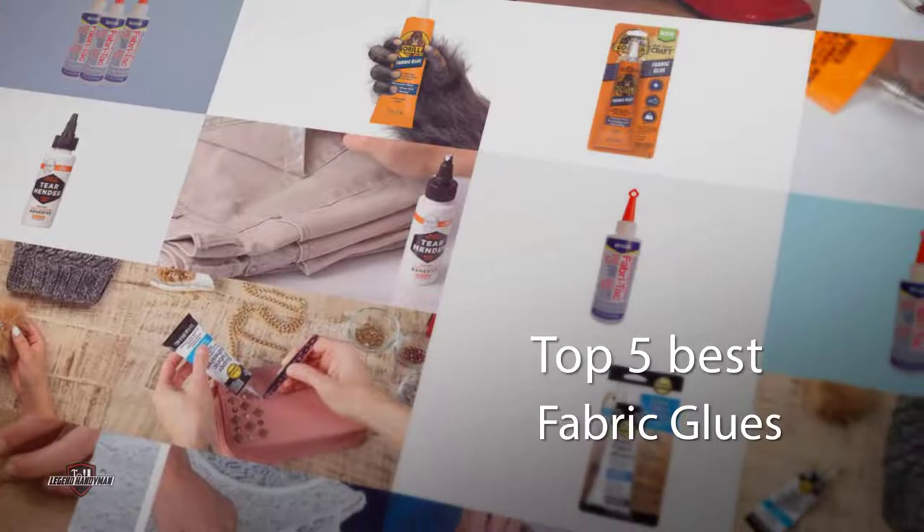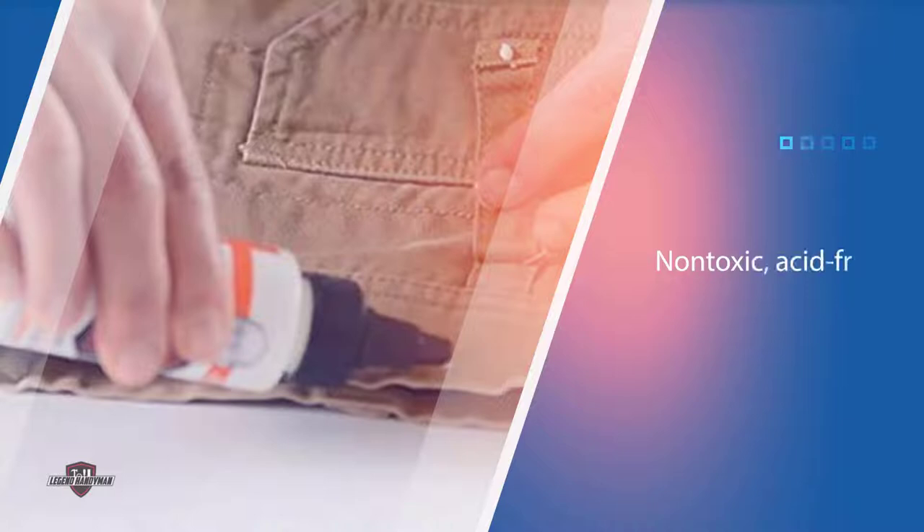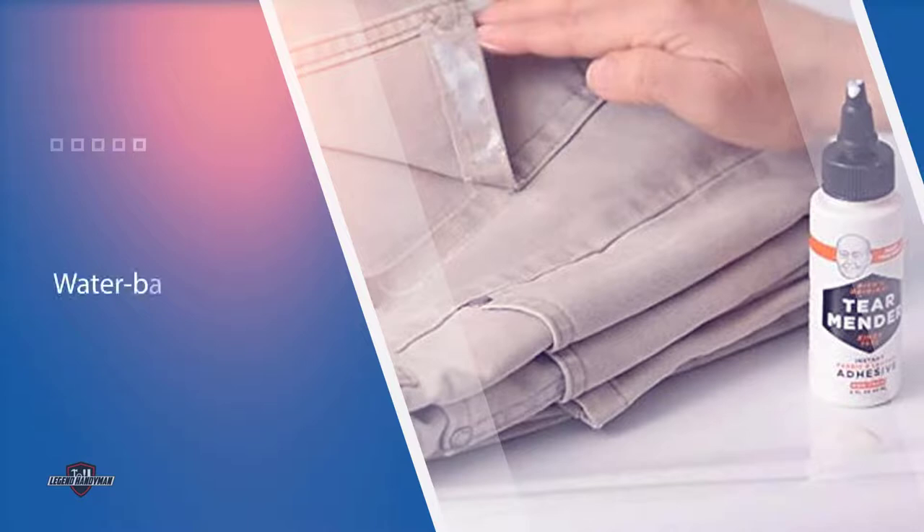If you are looking for the best fabric glues, here is a collection you have got to see. Number one, most popular: Tear Mender Instant Fabric and Leather Adhesive. The Tear Mender instant fabric and leather adhesive has been around for over 80 years. Its non-toxic, acid-free, and water-based formula of natural latex forms a durable, flexible, and permanent bond in three minutes.